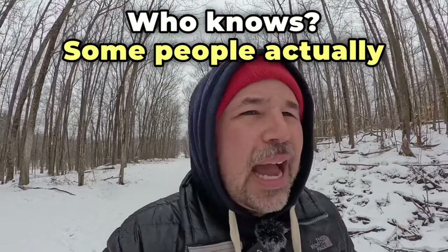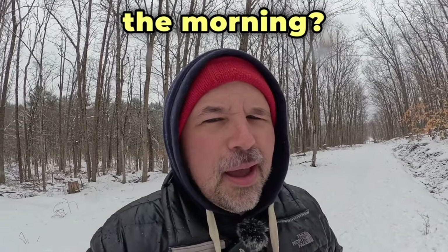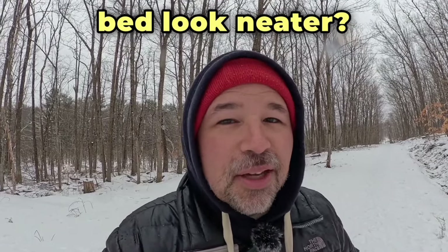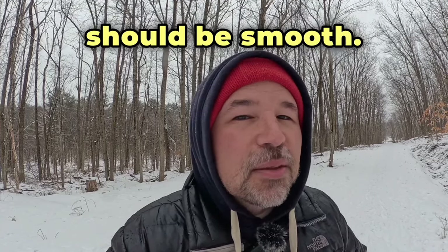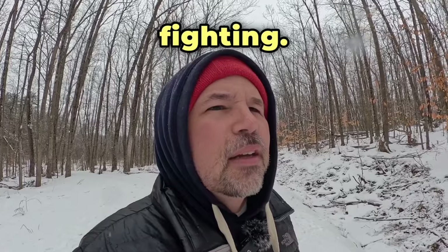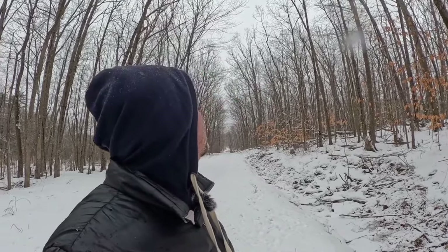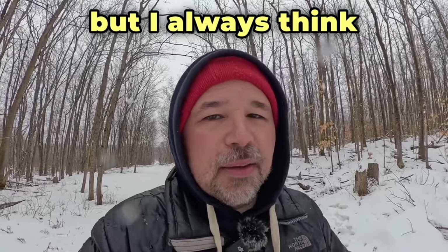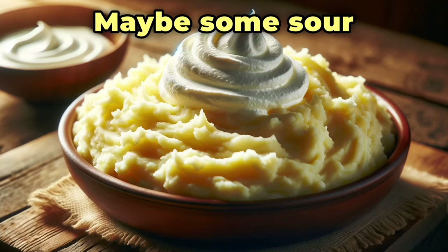Some people actually like lumps in their mashed potatoes. Do you make your bed in the morning? Every morning when you get up, do you make your bed look neater? Most people think when a bed is made, the blankets should be smooth — there should be no lumps in your blankets. Sounds like there are some birds fighting — can you hear them? It's a little distracting. Don't they know I'm trying to film an English lesson? I always think mashed potatoes taste better with salt and butter, maybe some sour cream.